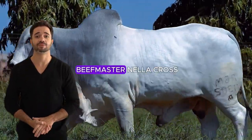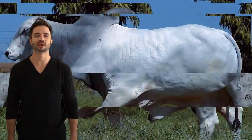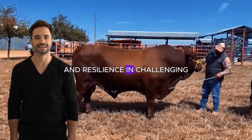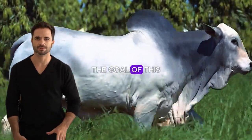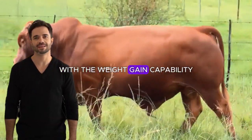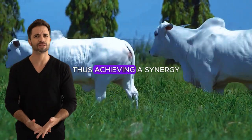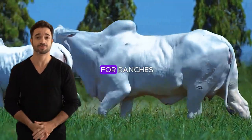The Beefmaster Nylor Cross was specifically designed to improve productivity and resilience in challenging livestock conditions. The goal of this genetic mix is to create an animal that combines the high fertility and toughness of the Nylor with the weight gain capability and meat quality of the Beefmaster, thus achieving a synergy that turns the hybrid into an invaluable resource for ranchers.